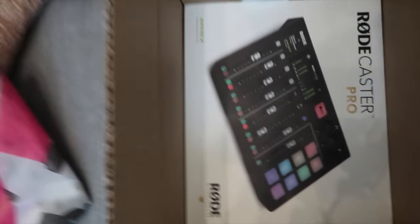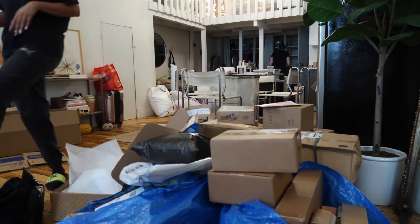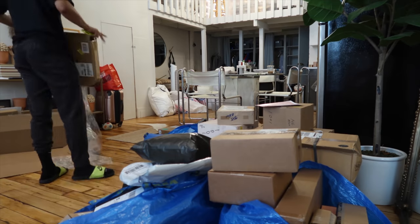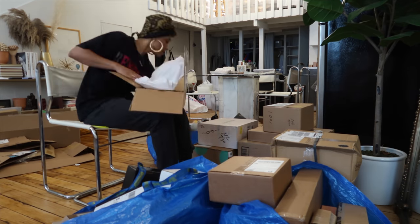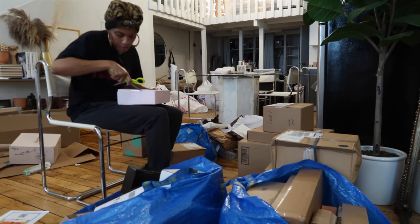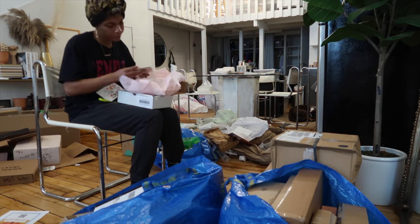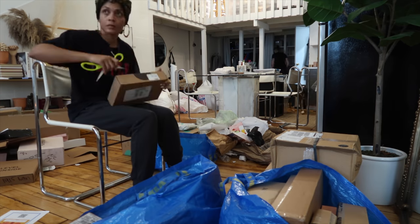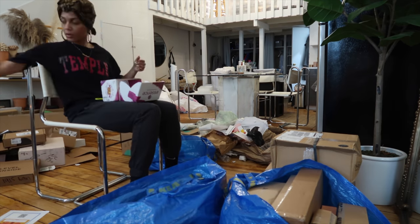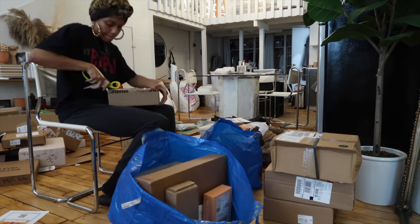I rarely ever get really excited about PR packages — it's like Christmas but a lot of the stuff I end up donating to shelters or giving away to friends. I rarely get a chance to really use all the products because there's just so much. I want to do more giveaways but I feel like it's such a hassle. But sometimes I get some really good things in PR, and it might not even be the products — it might just be the added texture or the packaging they throw in there.